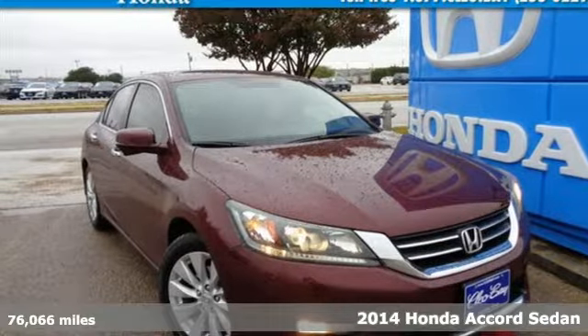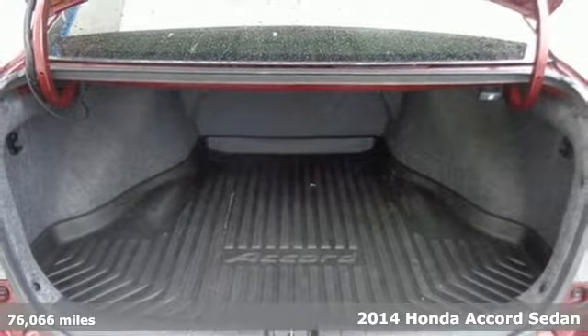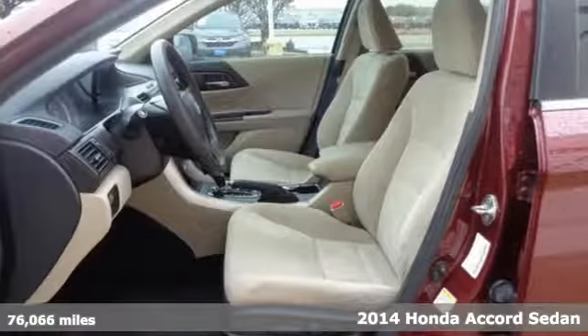Here's a certified 2014 Honda Accord sedan. Honda made no compromises with this luxurious and practical Accord.